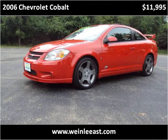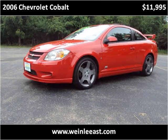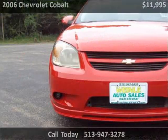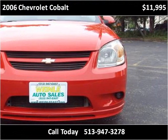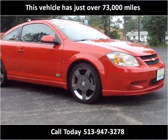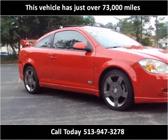This 2006 Chevrolet Cobalt is available from Wynely Auto Sales East. This vehicle has just over 73,000 miles.